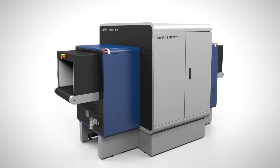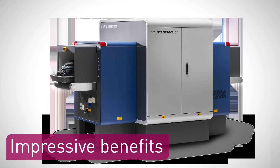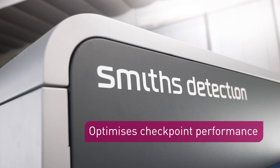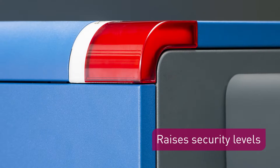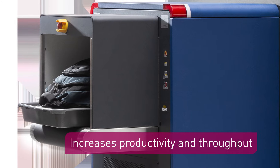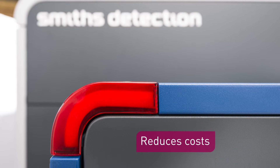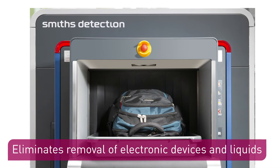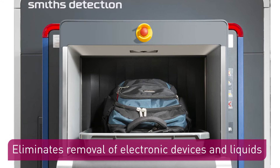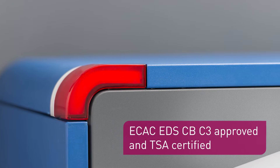HiScan 6040 CTICS is the new beating heart of your security checkpoint. It optimizes checkpoint performance, raises security levels, increases productivity and throughput, reduces costs, eliminates removal of electronic devices and liquids, and has achieved the latest EU approvals and US certifications.